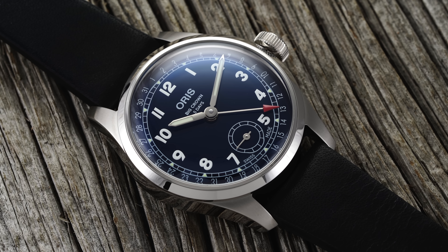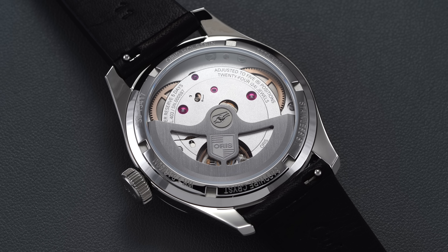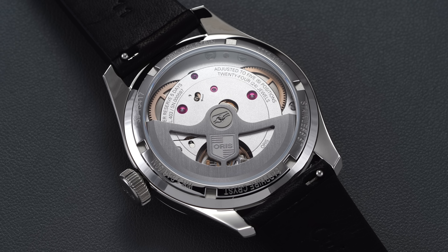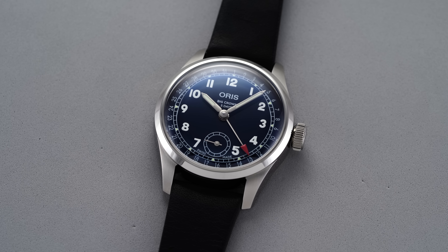To recap the general movement specifications: 28,800 vibrations per hour, four hertz beat rate, with hacking seconds — the second hand stops when you pull the crown to the farthest position — hand winding, and a very long power reserve of 120 hours.